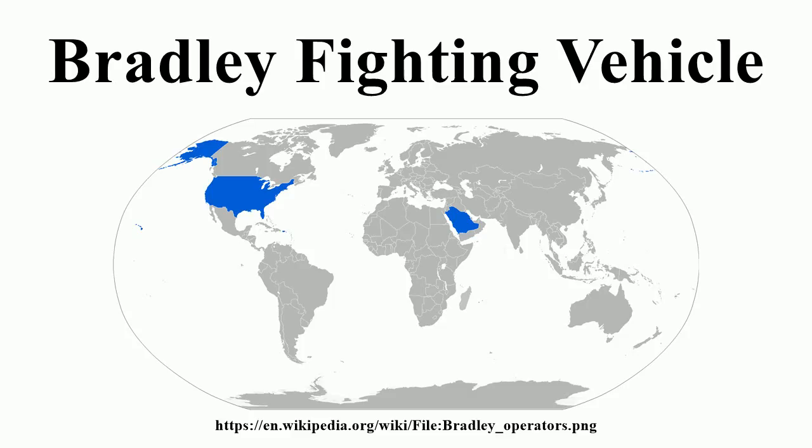The Bradley was developed largely in response to the Soviet BMP family of infantry fighting vehicles, and to serve as both an armored personnel carrier and a tank killer. One specific design requirement was that it should be as fast as the then-new M1 Abrams main battle tank so that they could maintain formations while moving.